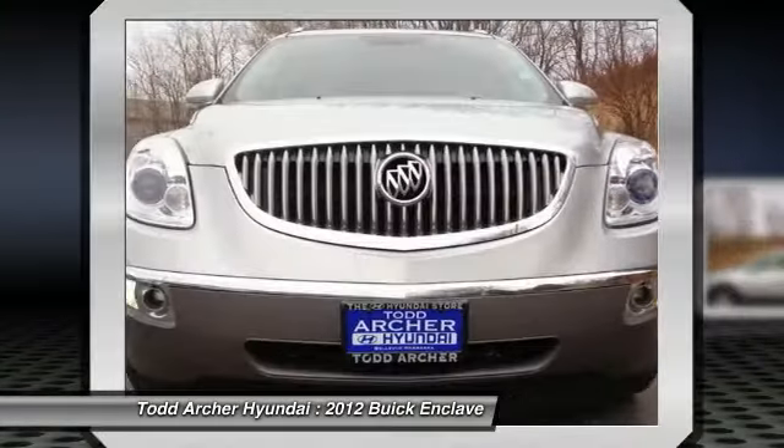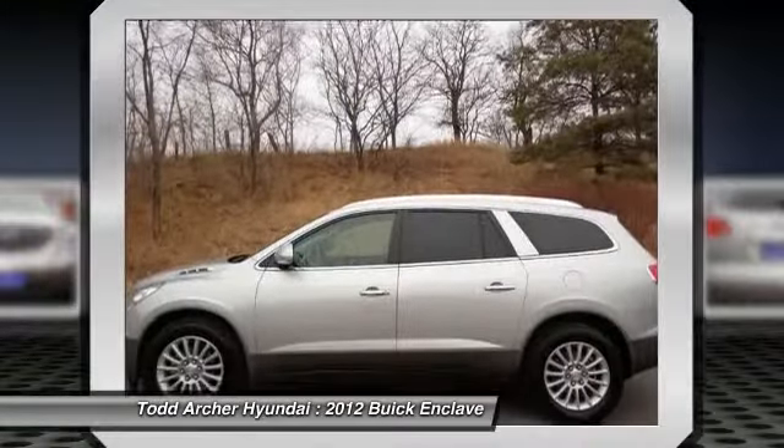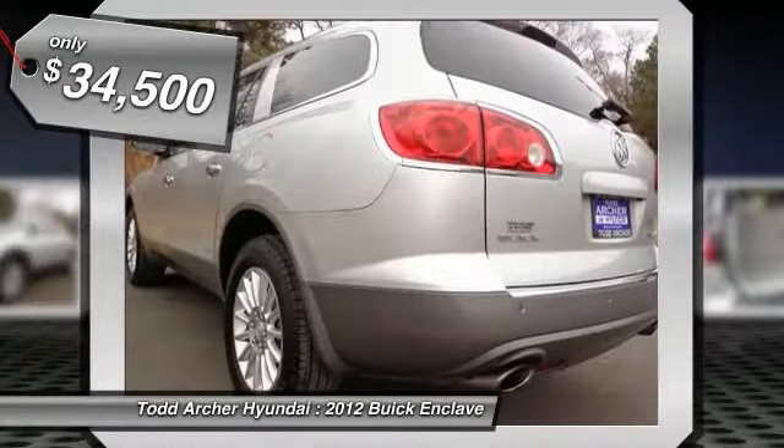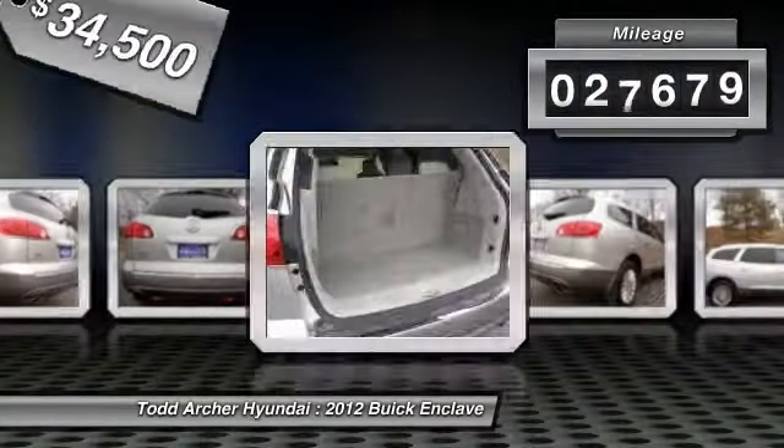Not only is it roomy and stylish, but Buick really did its homework on this vehicle. They did not cut any corners and it is priced below $35,000. This vehicle has less than 30,000 miles.